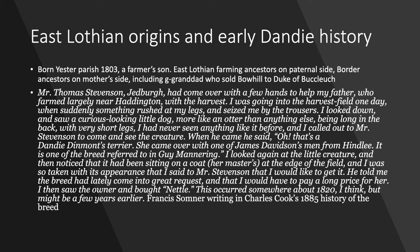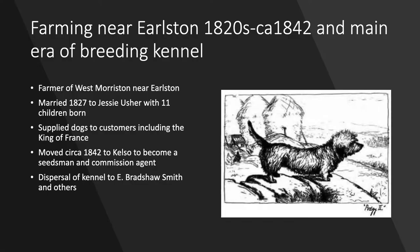'It is one of the breed referred to in Guy Mannering.' I looked again at the little creature and then noticed that it had been sitting on a coat — her master's — at the edge of the field, and I was so taken with its appearance that I said to Mr Stevenson that I would like to get it. He told me the breed had lately come into great request and that I would have to pay a long price for her. I then saw the owner and bought Nettle. This occurred somewhere about 1820 I think, but might be a few years earlier. So Francis Sumner would have been 17 or younger at the time, and he was besotted.